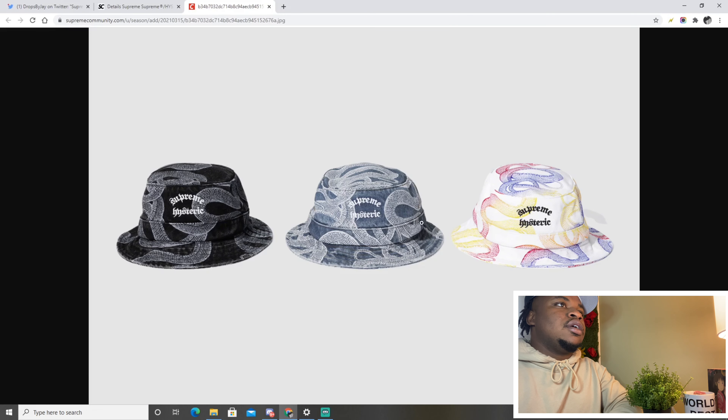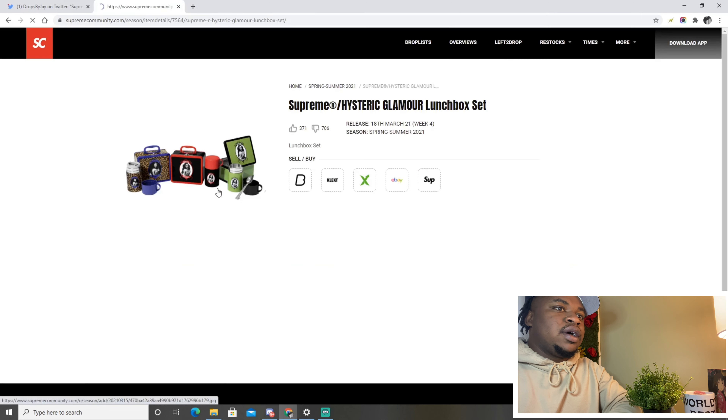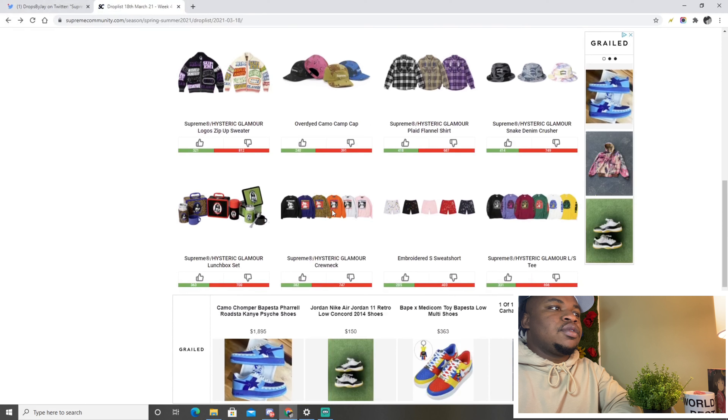The snake crusher hat — crushers are coming back in style so I really think these will do good, both for personal and as a hold for resale. Next up, I haven't seen these yet — the Supreme Hysteric Glamour lunchbox set. These are fire — I don't think they'll necessarily resale right away, but they're definitely a fire personal pickup and a good hold if you can sit on them.